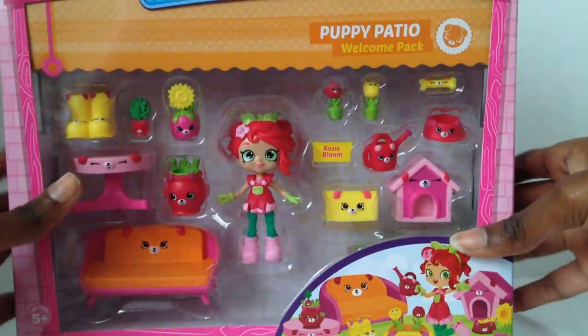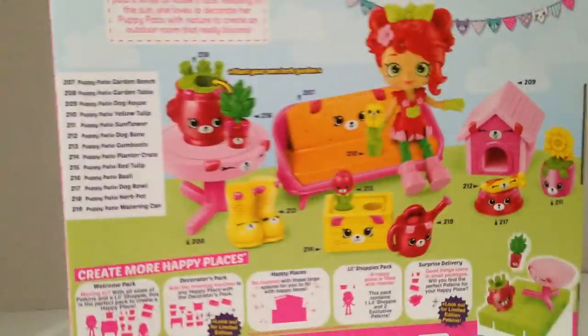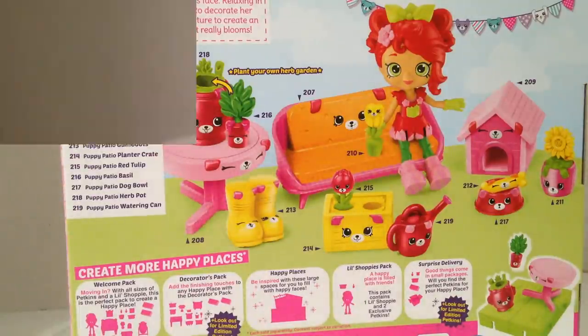And the last one is Rosie Bloom, like a rose. And on the back it says Rosie Bloom blossoms in her puppy patio garden. Adoring the great outdoors is what puts a smile on Rosie's face. Relaxing in the sun, she loves to decorate her puppy patio with nature to create an outdoor room that really blooms. Plant your own herb garden — oh, that's cute. So let's open these up.